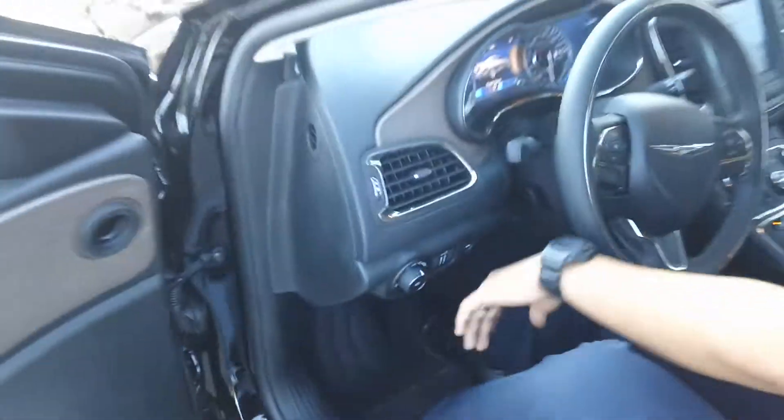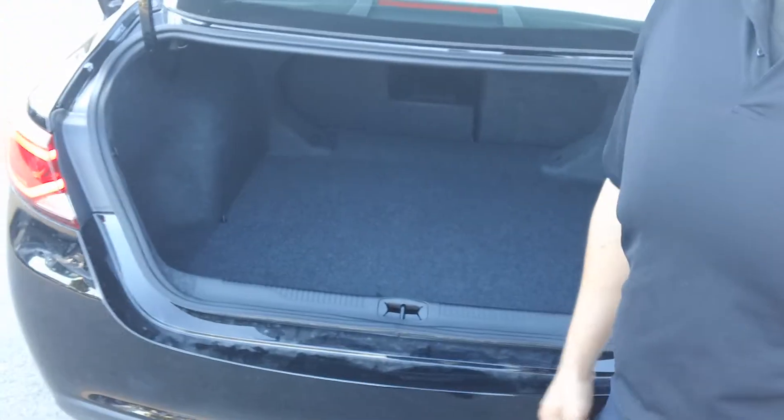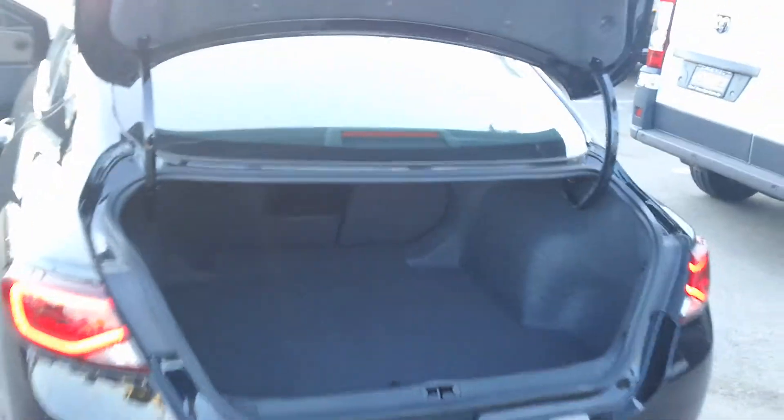If you follow me to the back, you can see the size of the trunk. Very large storage capacity in this car. I forgot to mention that this does have premium leather for the new Chrysler 200. But if you look inside, you have your standard spare tire, which I know some cars don't include anymore.